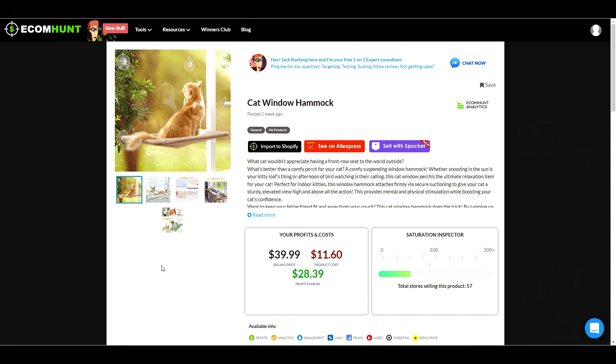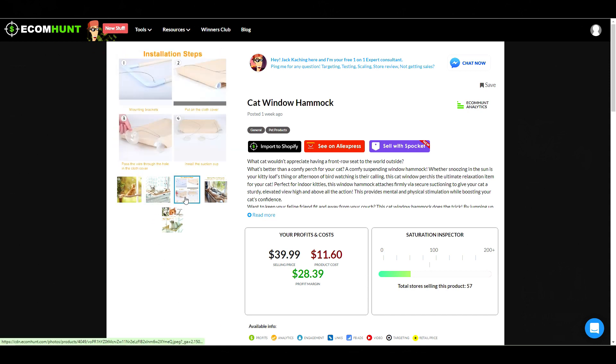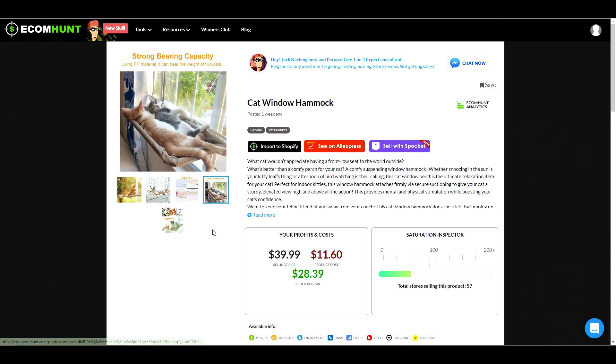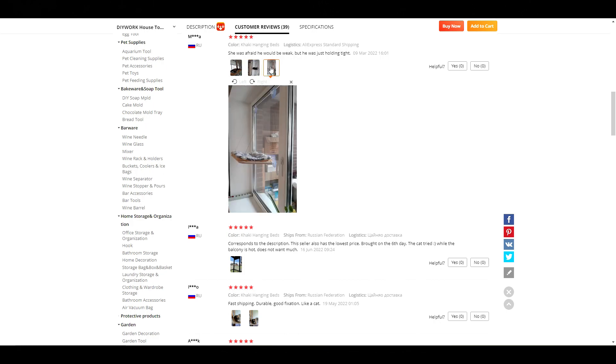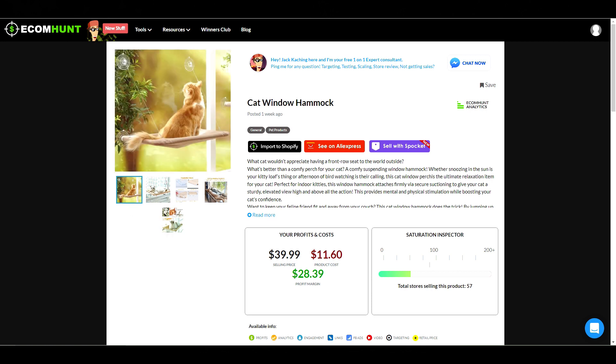Next up, we have a product in the pet niche. This is a hammock that you can attach to your window. If you're concerned about it falling, it does claim it can hold the weight of up to two cats, and the reviews so far haven't mentioned anything otherwise. EcomHunt is suggesting a selling price of $39.99, which would leave you with a profit of $28.39.